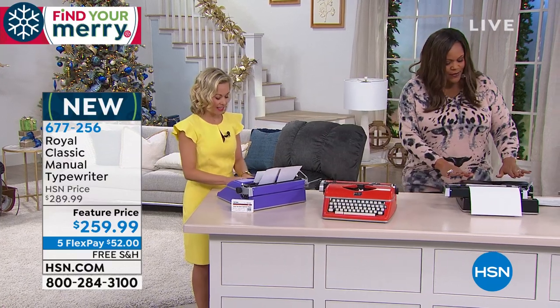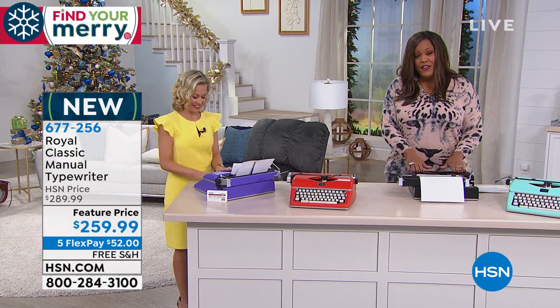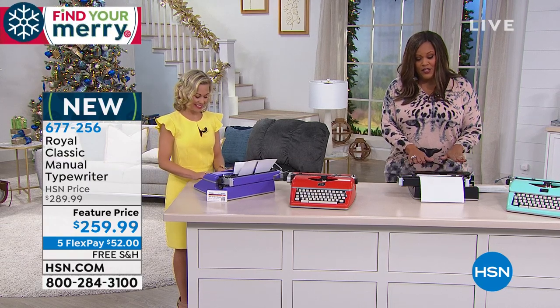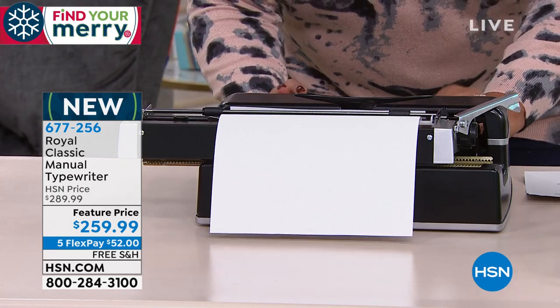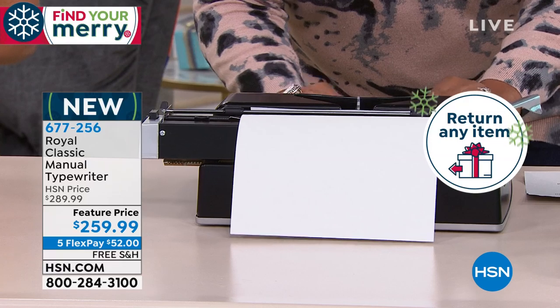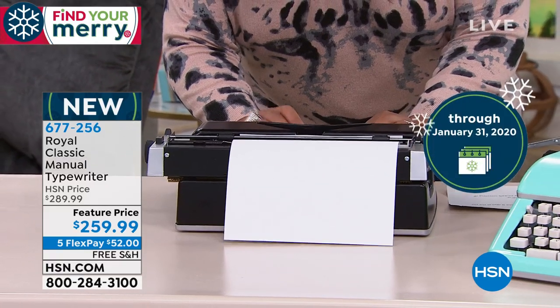So I have an update on inventory — we only have 15 left in black, and it is the most popular right now. It's classic — it's sexy, right? It's a sexy typewriter. I always said I was going to write a book because I've had a crazy life. I'd read that book, Debbie.